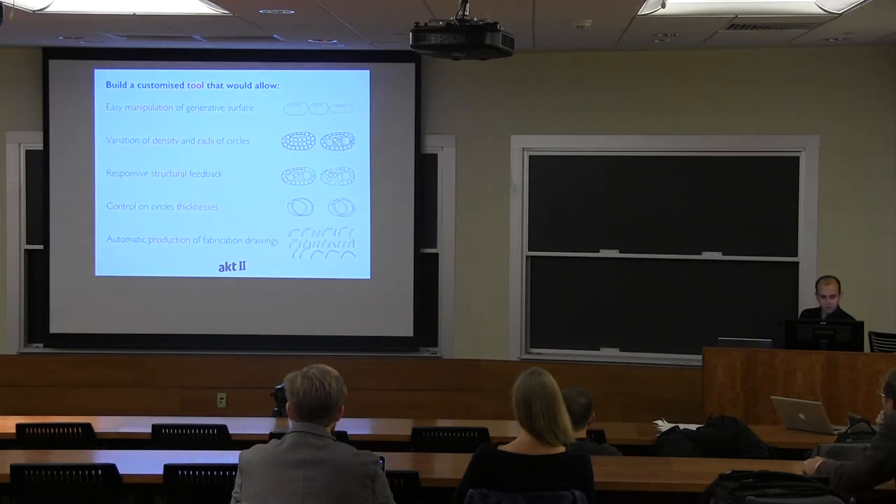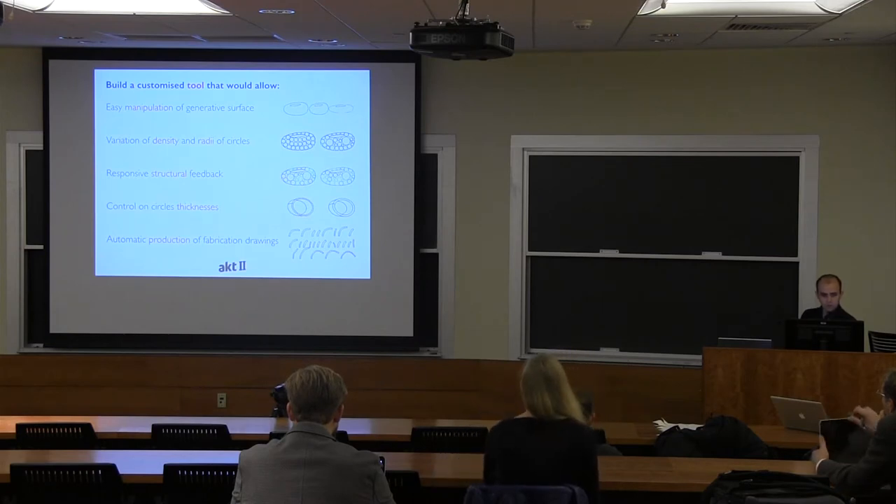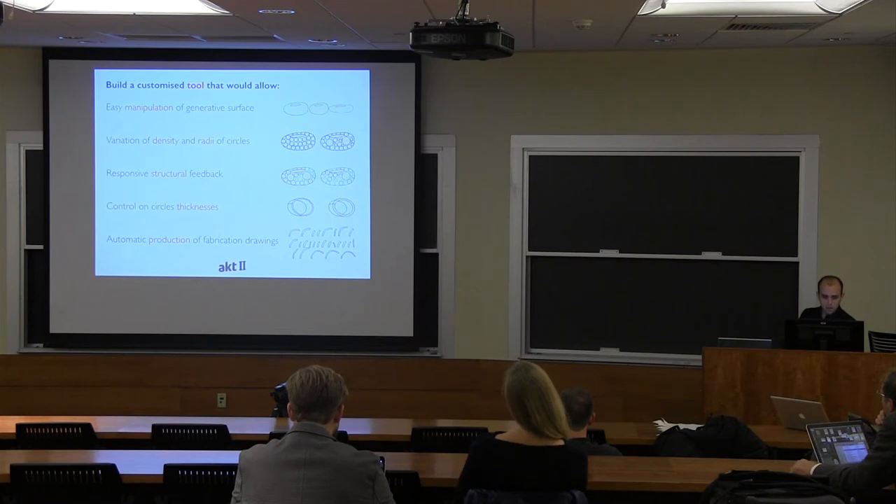I'm going to focus on five different aspects today. We had to build a customized tool that would allow DeWitt to easily manipulate the generative surface — to play with the density and the radii of the circles to have different configurations of the sculpture and pick the best result. In the background we had to have a responsive structural feedback to quickly assess the different geometrical changes, by connecting the geometry to our structural analysis software. And then we had to control the thicknesses of the circles efficiently and produce the construction set automatically from the model.